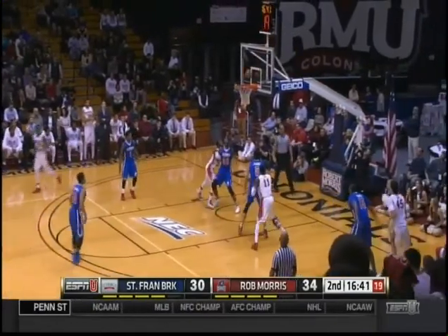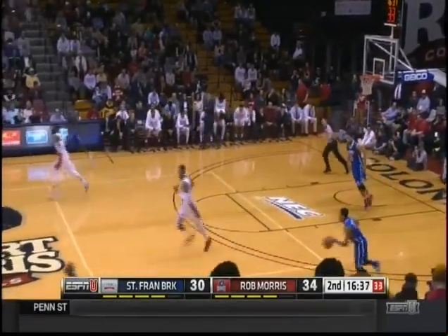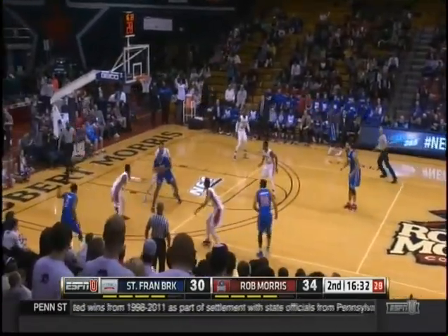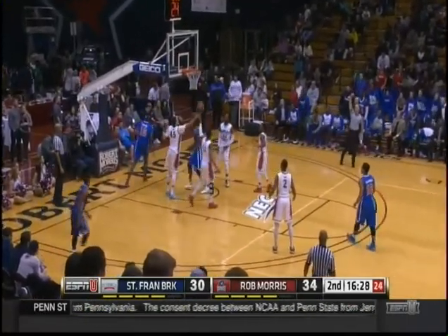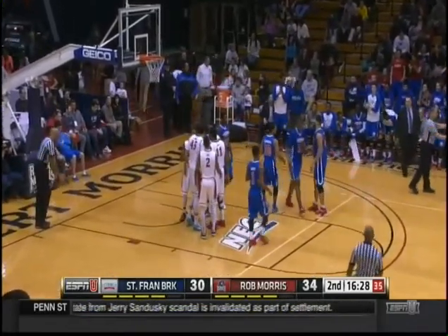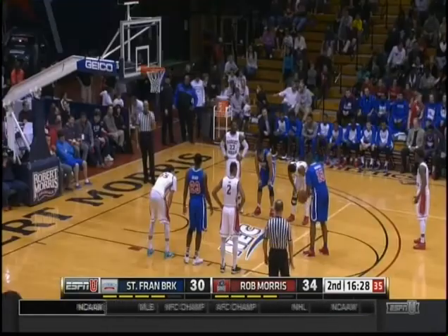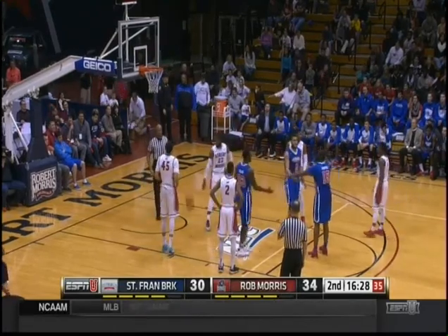Bennett from the baseline. Terrific defensive rebound. Just switching everything — big defense. Now all of a sudden we're getting some flow to this game, going up and down. Hooper again going back to the line. Steven Bennett cannot let him get to his left hand — I'm sure that's in the scout. So many times kids fail to read that a guy's left-handed.